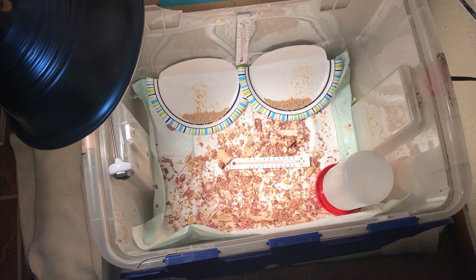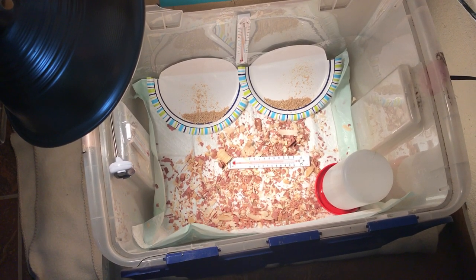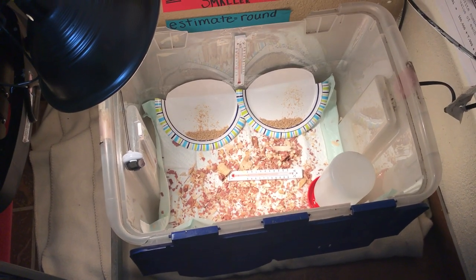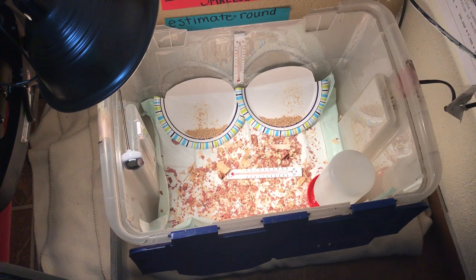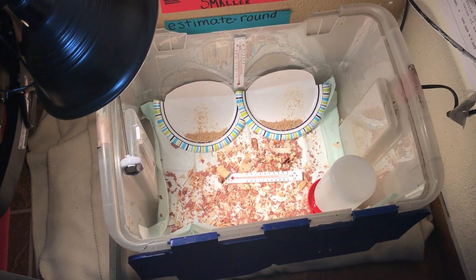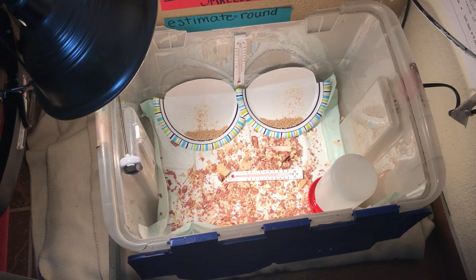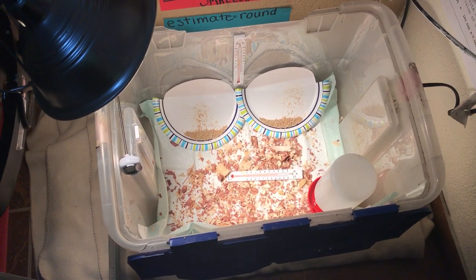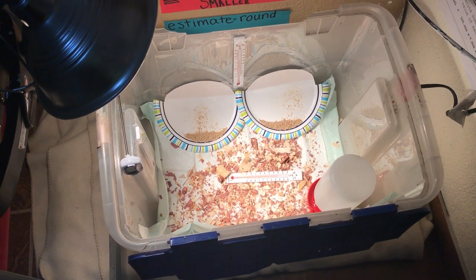The cedar chips help make the smell a little more natural than the chemical smell from the puppy pad. There are two paper plates with mashed-up food from the feed store. The chicks will make a mess out of that too, but it makes it a little easier to clean.